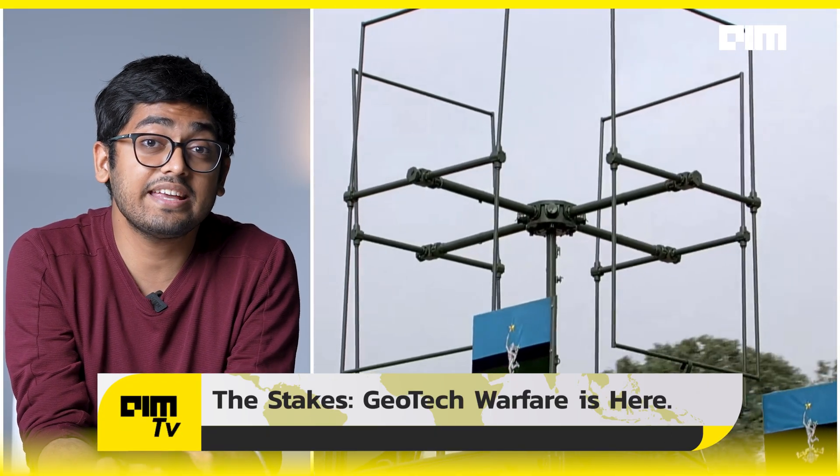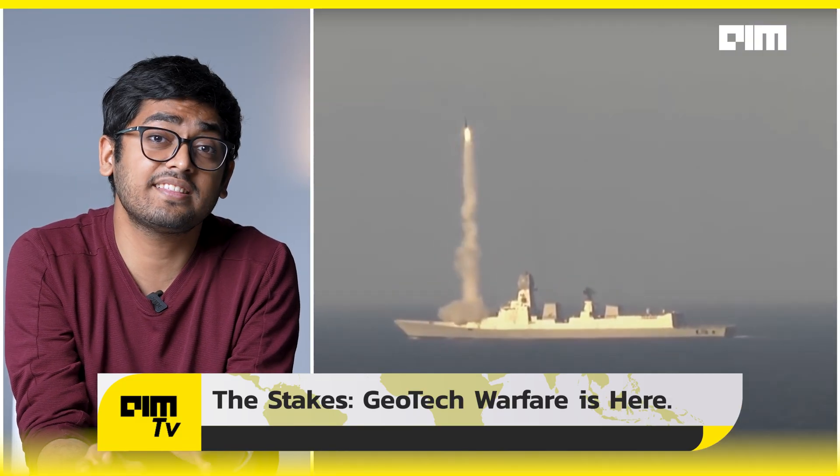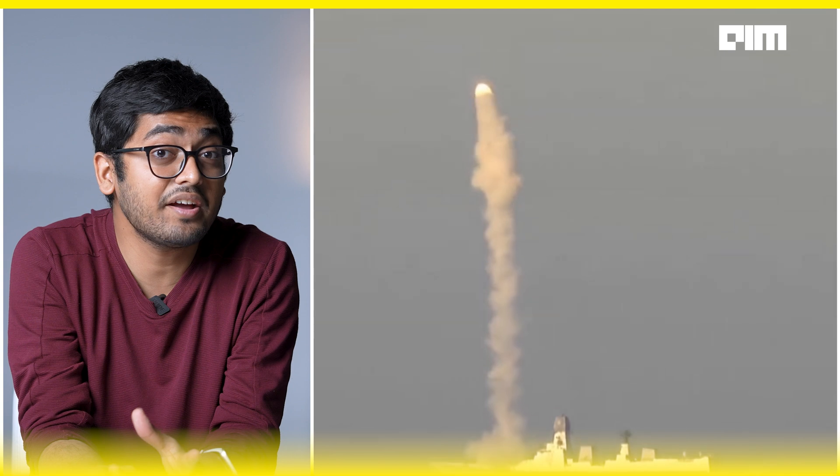By 2030, defense AI and smart weapons will be a $500 billion industry. India wants a seat at the table — not just as a buyer, but as a builder.